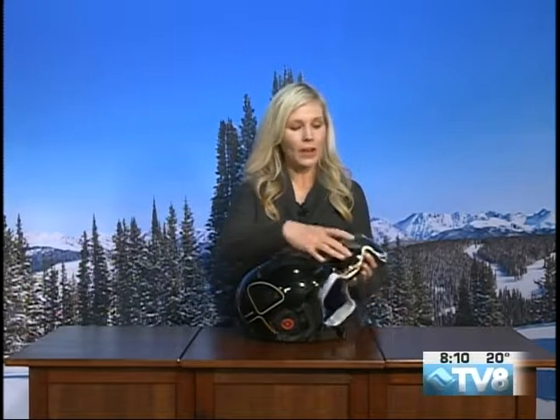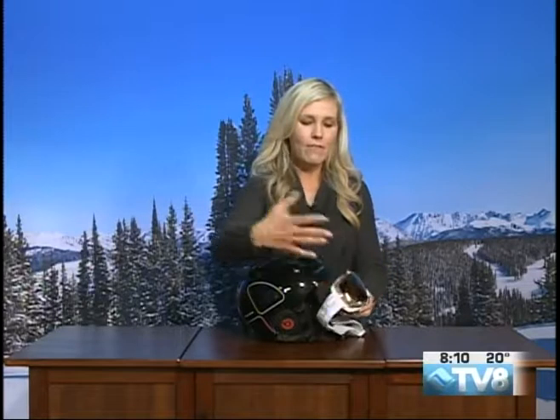Thanks so much, Megan. You know, staying safe out there on the slopes doesn't have to be ugly — not even in the slightest. Over at Eyepieces of Veil, they can get you set up with the helmet and goggle combination that's going to fit your face properly and make you look good out there on the slopes.